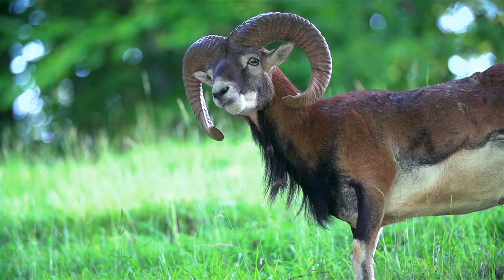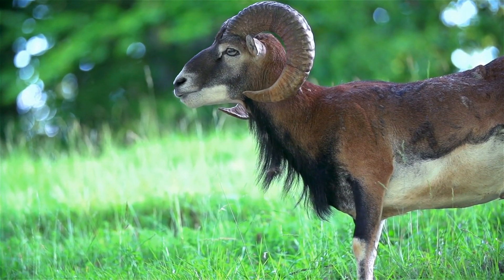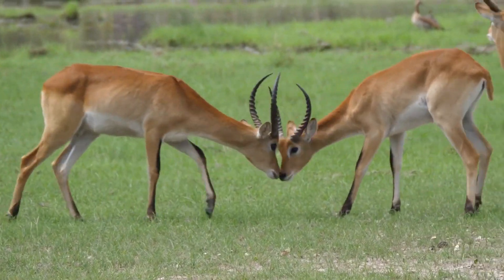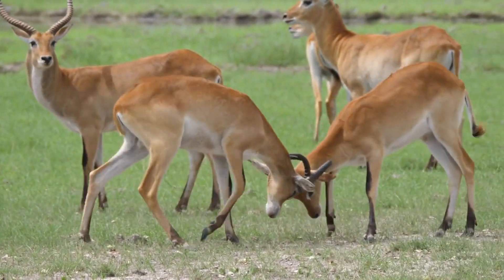In the realm of the wild, the heads of some animals bear remarkable and fascinating structures. Today, we explore these natural crowns and swords — the horns and antlers of the animal kingdom. Like the crowns and weapons of human lore, these structures symbolize status and are tools for combat.